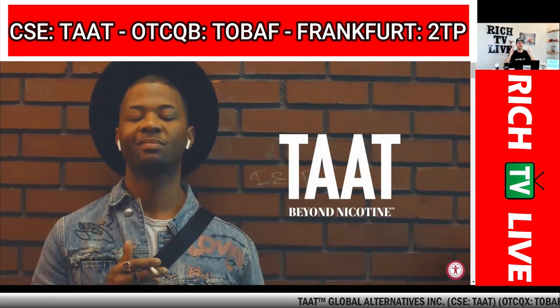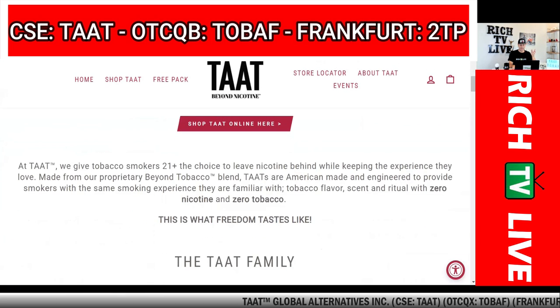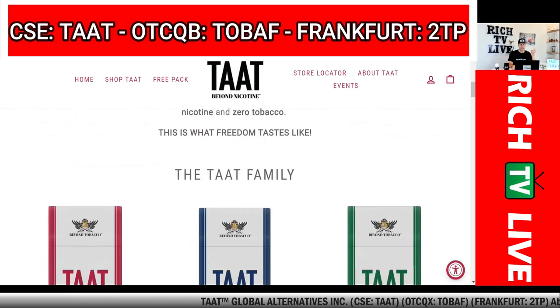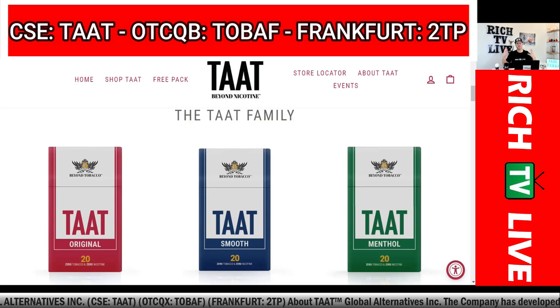I think this is huge news for TAT Global Alternatives. You can see from the website trytat.com these are some of the products — the TAT family and what the products look like. They're pretty good. I'm a non-smoker, but I've tested the product. They're not bad at all — actually pretty good. That's my opinion as a non-smoker. I've had friends that are smokers that have tried it as well, and they're asking me for a carton. Unfortunately, we can't get it here in Canada, but when we do, I'm pretty sure they're going to go like hotcakes.